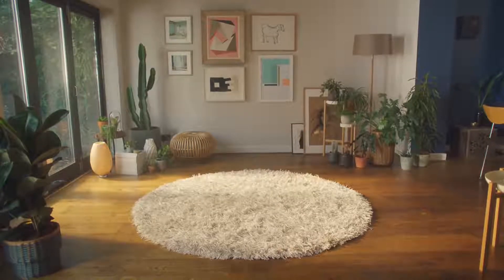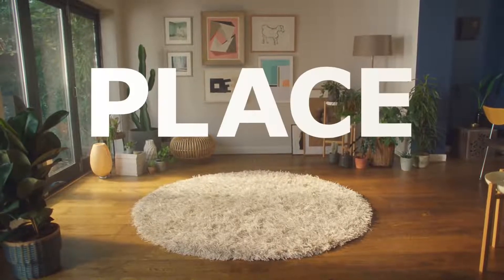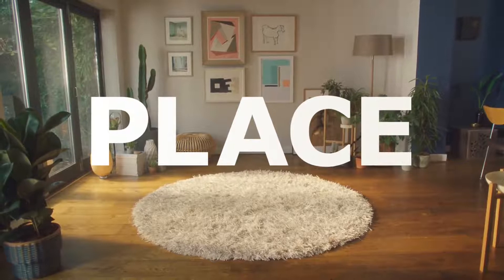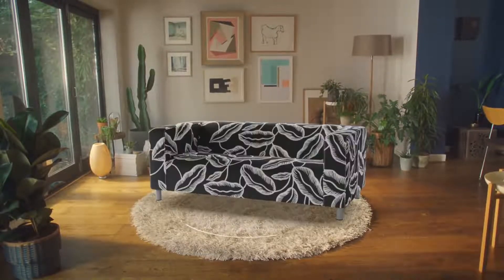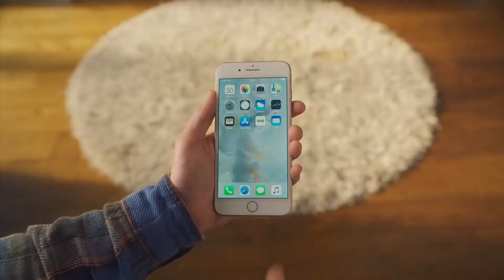Hey! Ikea would like everyone to know about Place, our new augmented reality app. Built on Apple's new AR Kit, you can easily place true-to-scale 3D models of Ikea furniture in your place.